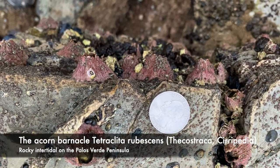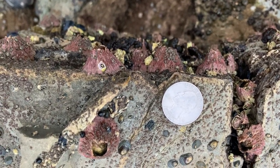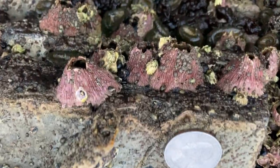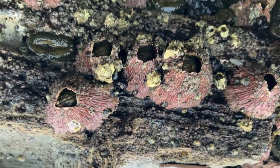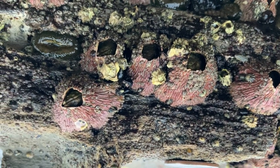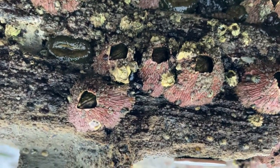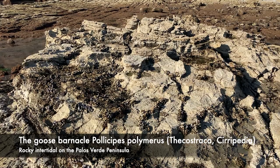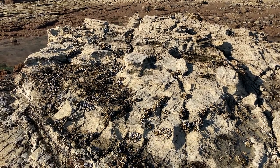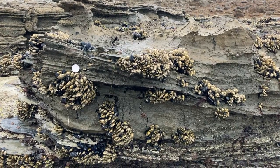Here's another common Southern California acorn barnacle, this one found in more wave-exposed habitats. A goose barnacle, Pollicipes polymerus, is also common in wave-exposed habitats. It's often found in association with the mussel Mytilus californianus.